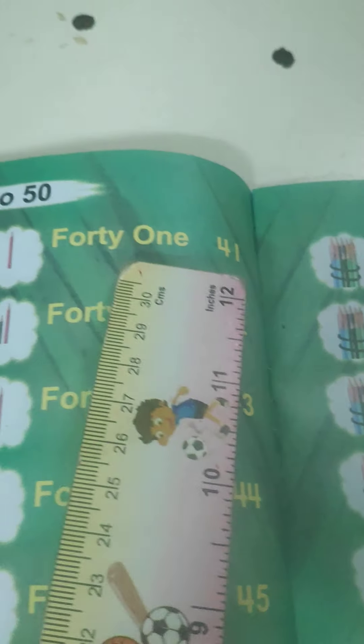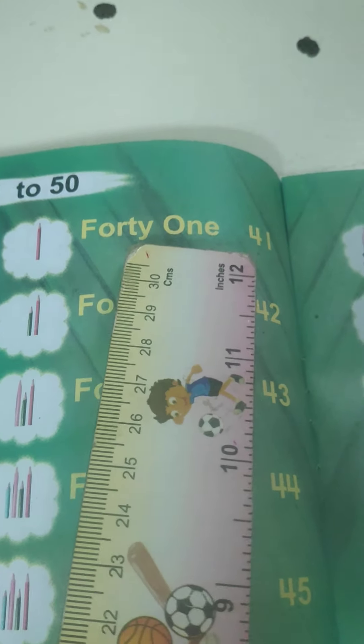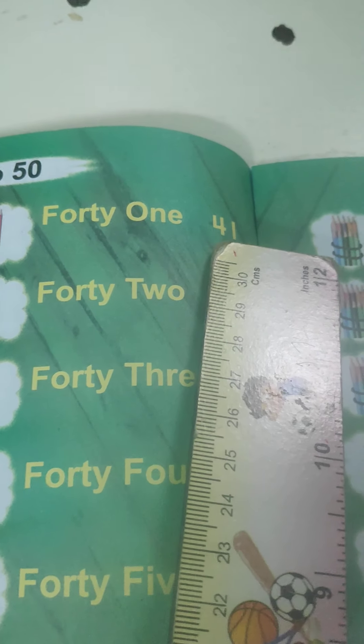Let's learn the spellings of numbers. F-O-O-T-Y: 40. O-N-E: 1. 41.